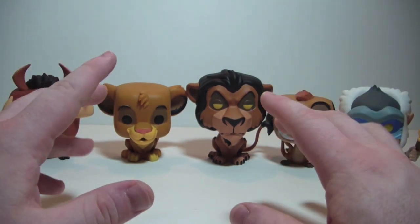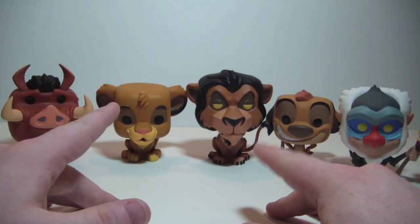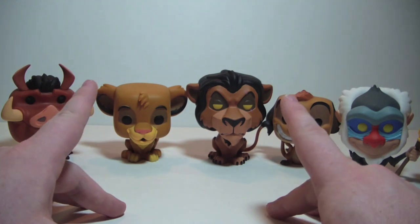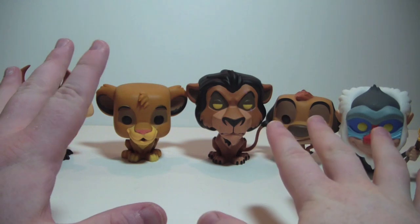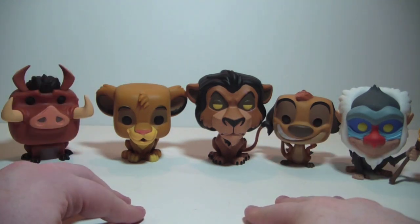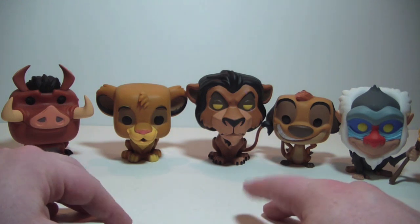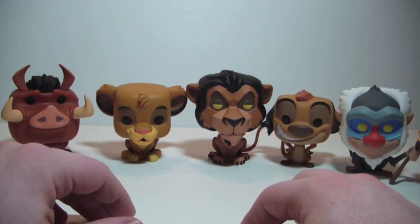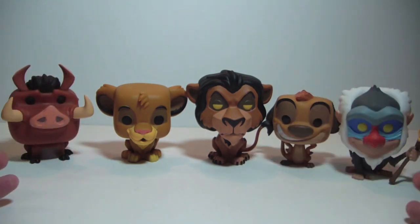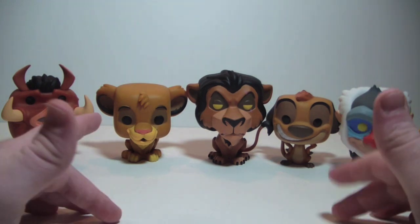If you're a Disney fan, a Lion King fan, or a fan of good looking pops, I definitely recommend picking this set up because they are really cool. Hope you guys enjoyed the video — if you did, hit that thumbs up button, leave a comment down below, and hit the subscribe button. Lots of cool things coming to my channel. I'm closing in on 500 subs, and when I do I'm going to do a little giveaway — probably pop related, since those are the videos doing the best on my channel. If you guys have any suggestions for what you'd like to see me give away, leave a comment below and I'll take them into consideration. See you guys soon.